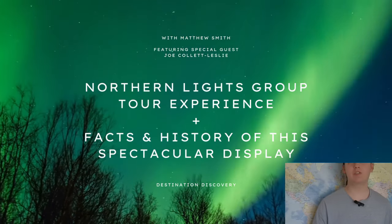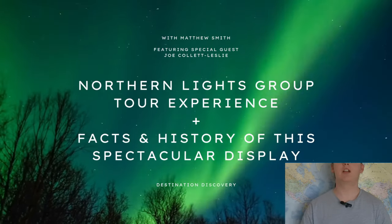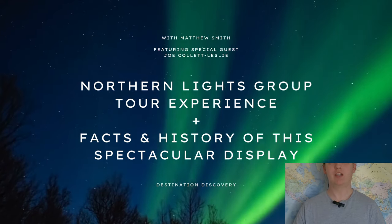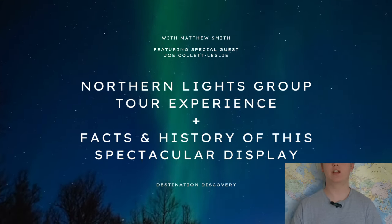Hello guys, and we're having another video with Destination Discovery. So a few weeks ago, me and my father took a trip up to Finnish Lapland. While we were there, we took a Northern Lights tour.